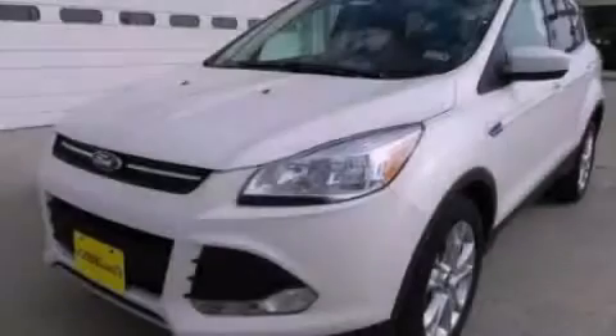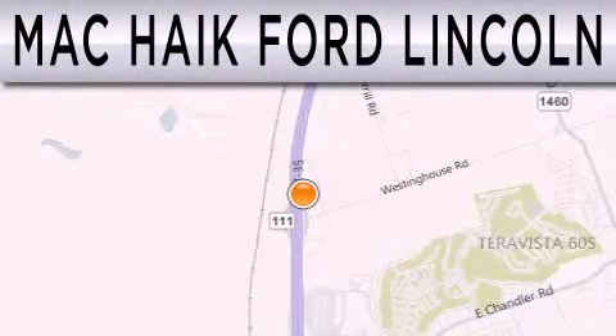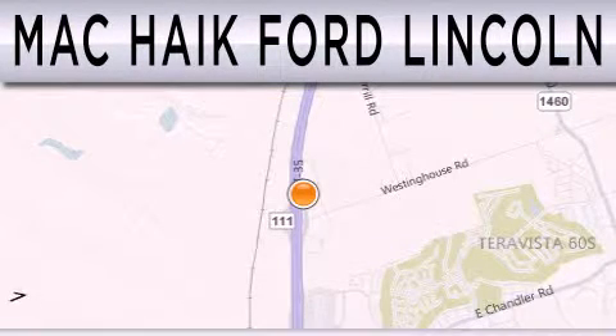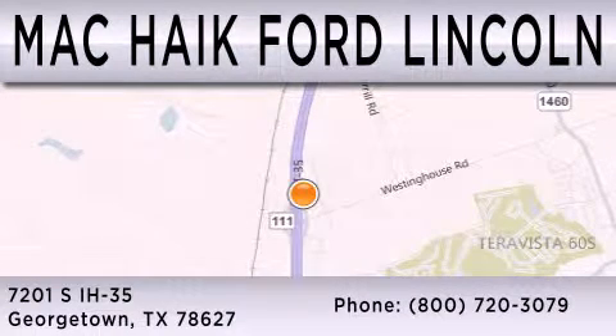Contact us today to arrange your test drive. Matt Kike Ford Lincoln is dedicated to doing everything possible to ensure that the experience you have selecting your next vehicle is as pleasant as possible. We're located at 7201 South Interstate Highway 35 in Georgetown.